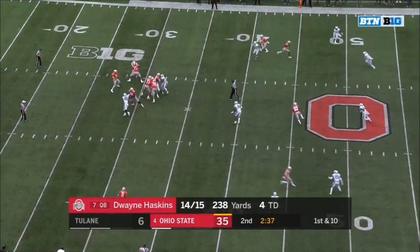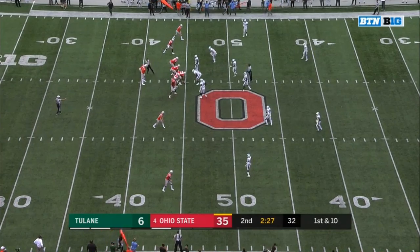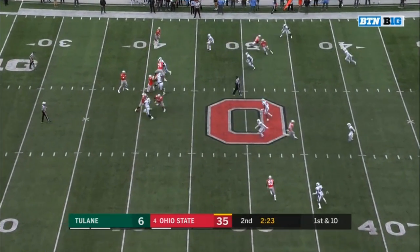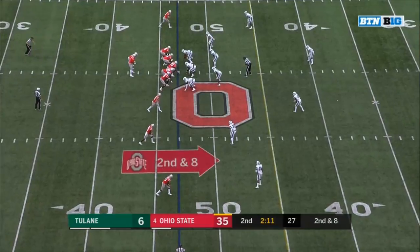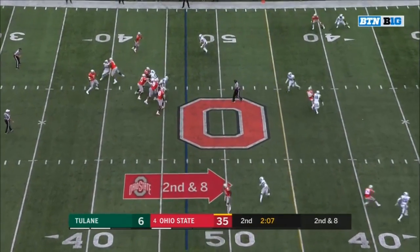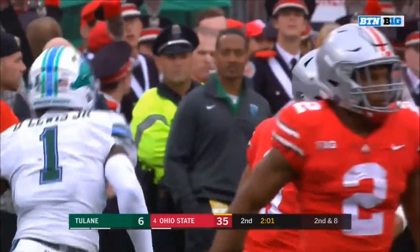Haskins back out there and going to work in the two-minute drill. To the sideline for Austin Mack, who's out of bounds. First down and 10 at the 45-yard line. Swing pass again — Dobbins out of bounds for the Buckeyes. And there's Mack with his second catch of the possession, and that's a first down to the 45.